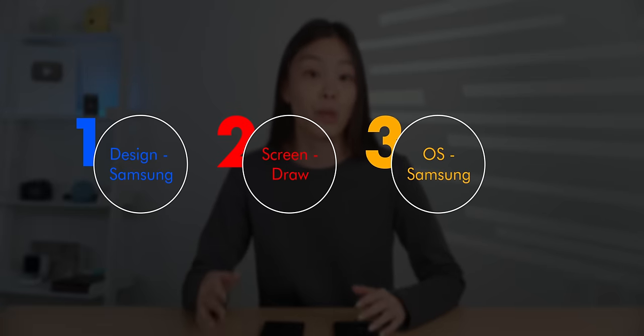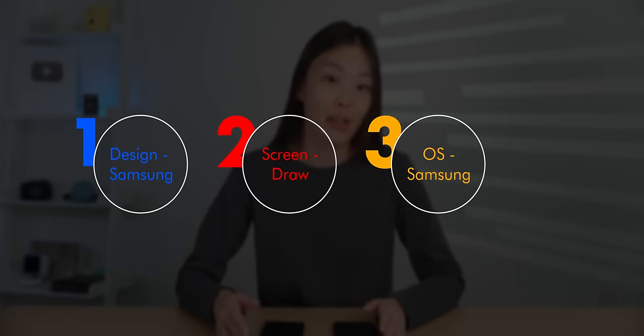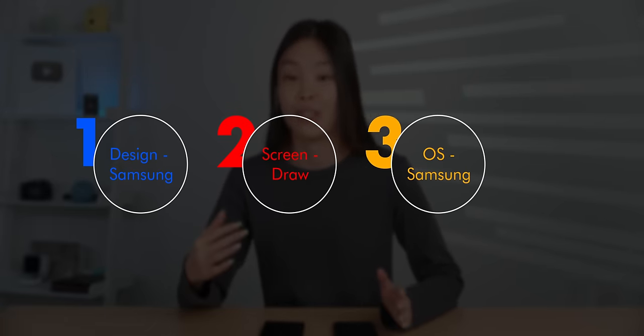So this is definitely a big category with lots to consider. But in general, I would say Samsung wins this one for its back gesture, the better picture-in-picture, customization, and also the keyboard.